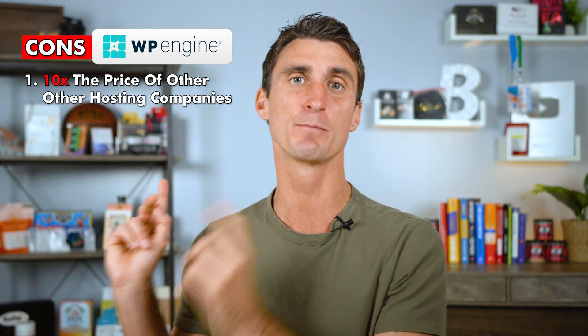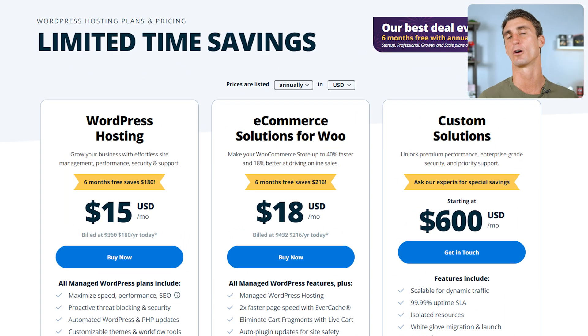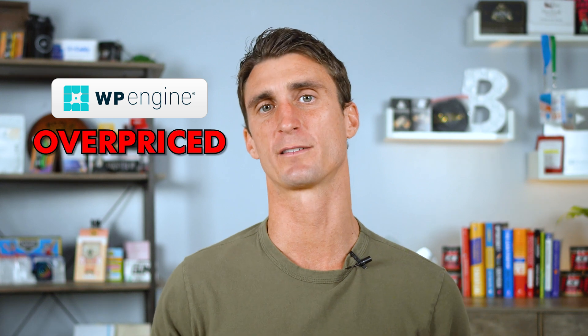WP Engine is fast, reliable, and has great customer support — it's probably the most professional and arguably the best hosting company out there. The catch is it's about 10 times the price of every other hosting company. If you don't want to deal with technical stuff, need high uptime, great speed, and great support, and have a lot of money to spend, WP Engine might work — but I personally wouldn't recommend it because it's overpriced.